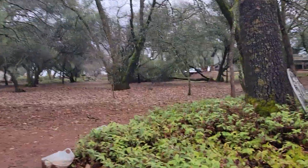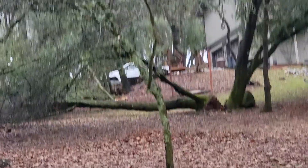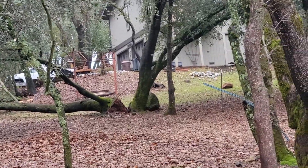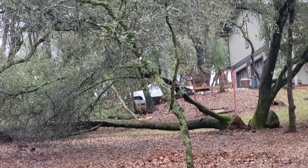Up here you can see that's where my neighbor's tree went down. It fell over right there and anyhow, it didn't do any damage.